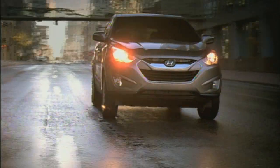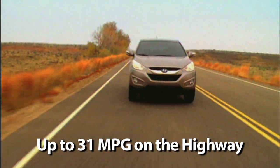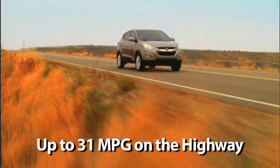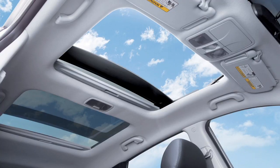Powered by an eco-efficient 4-cylinder engine with 176 horsepower, the Tucson can achieve up to 31 miles per gallon on the highway — an astounding 23% improvement over its predecessors.